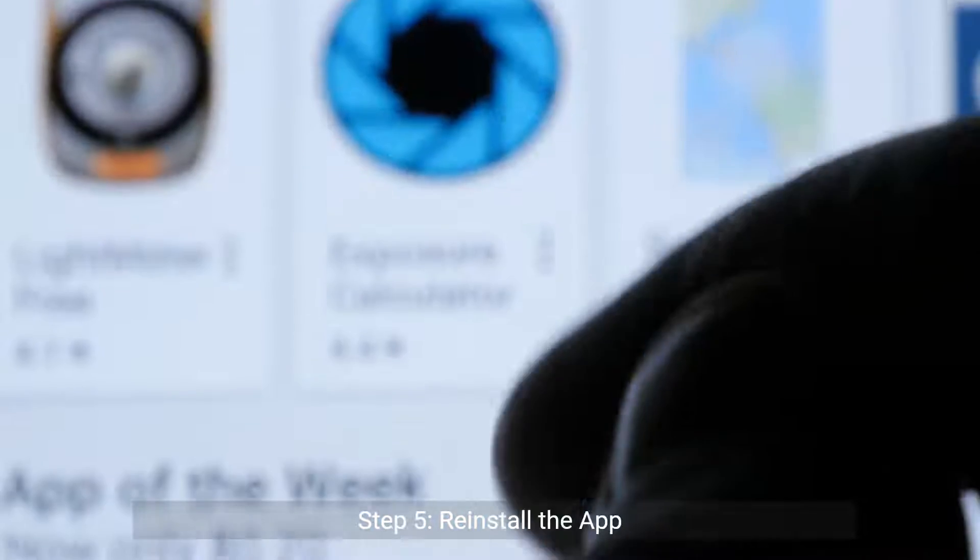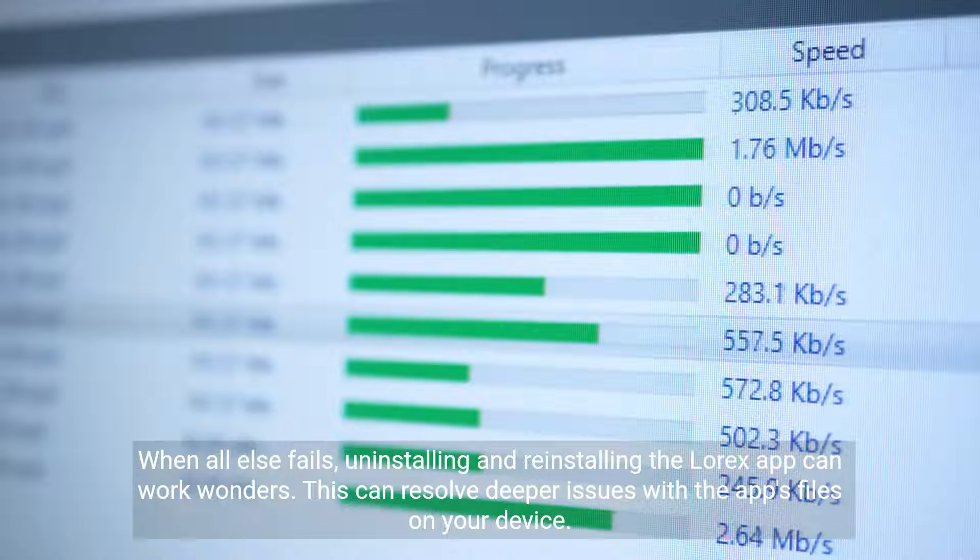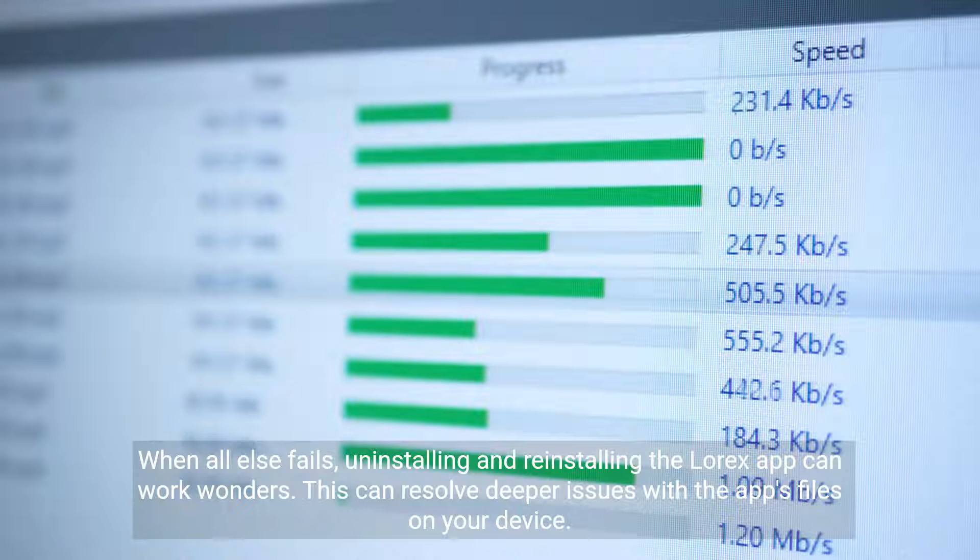Step 5: Reinstall the app. When all else fails, uninstalling and reinstalling the LoRx app can work wonders. This can resolve deeper issues with the app's files on your device.